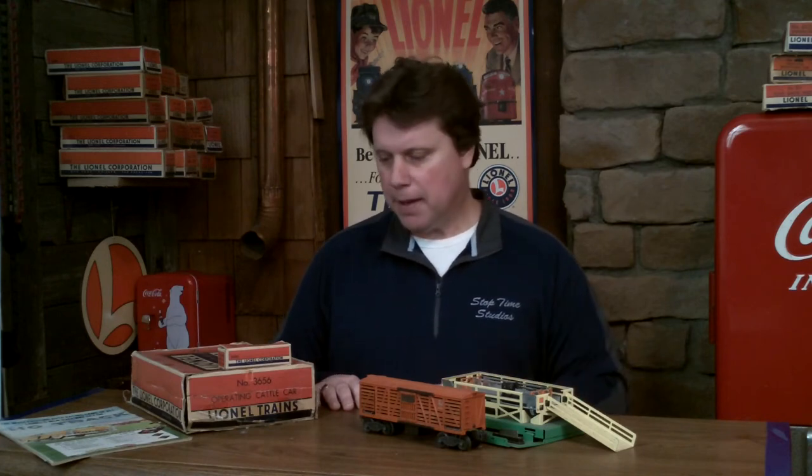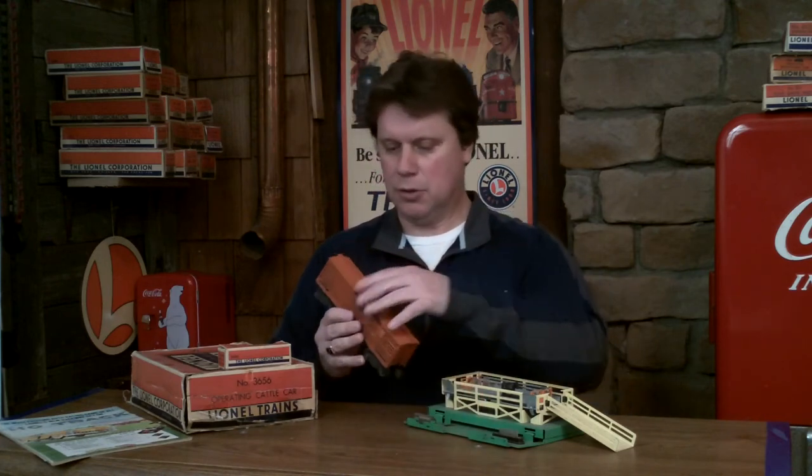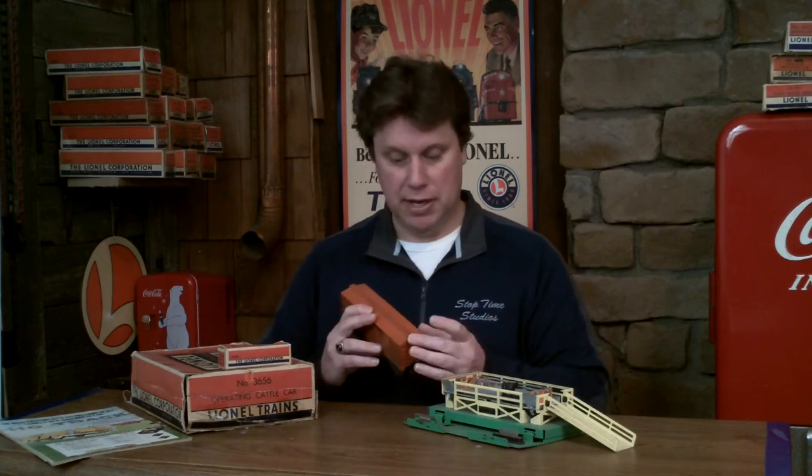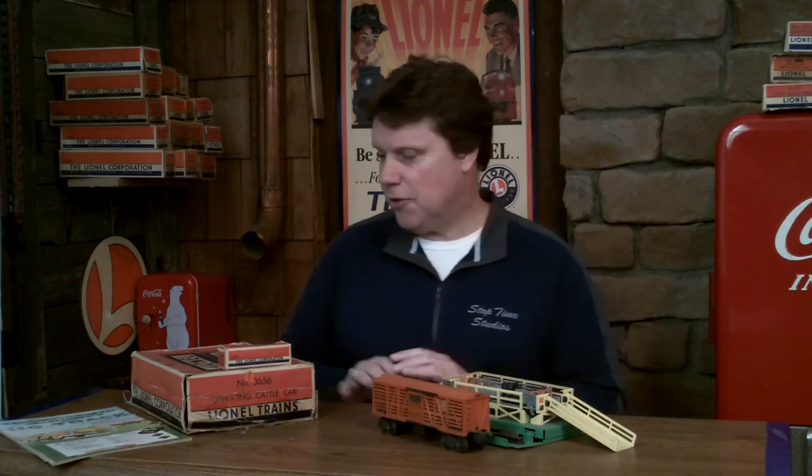When looking at the actual car, check the condition — it's got a door on this side, make sure that's intact. It has staple-type trucks, which are the early 1950s/late 1940s steel trucks. It has little steps on every corner. You can check and see if the catwalks on top are broken or chipped — that's not uncommon. For a primo collector wanting something top shelf, it shouldn't have any chipping. Roll it around, look at it, check the overall condition, make sure there's no corrosion. If you're buying it with the box, obviously you want the box intact.